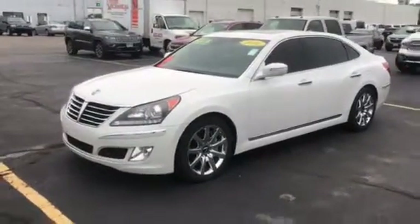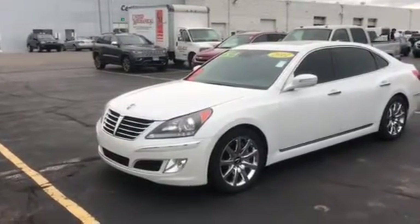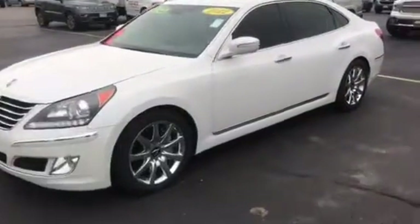Hi there, this is Justin Sorrell at Frank Boucher Chevrolet. You're looking at the 2012 Hyundai Equus, stock number B16091A.